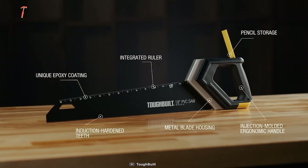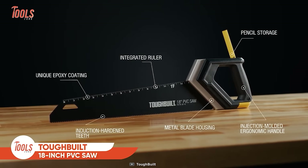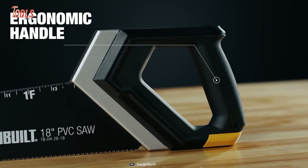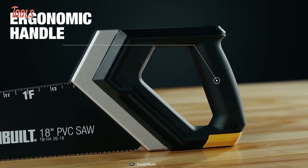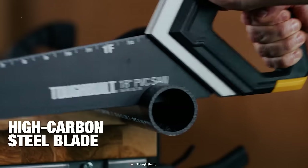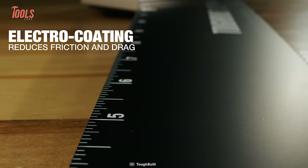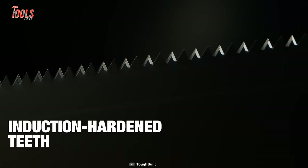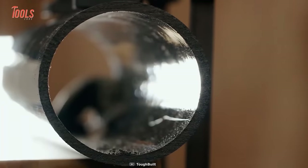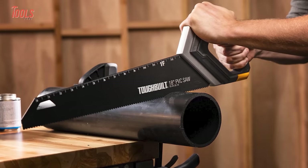Though it looks a bit different from a regular handsaw, this Tough-built 18-inch PVC saw is as powerful and easy to use as a regular handsaw. It comes with a unique design and an injection-molded ergonomic handle that allows it to achieve the highest cutting outcome without extra effort. It features a high-carbon steel blade that cuts through all thick to thin PVC pipes while the electric coating reduces friction and drag. The blade has induction hardened teeth and an integrated ruler which helps with time-saving cuts and hassle-free measuring. This hand saw also features a pencil holder in the handle.